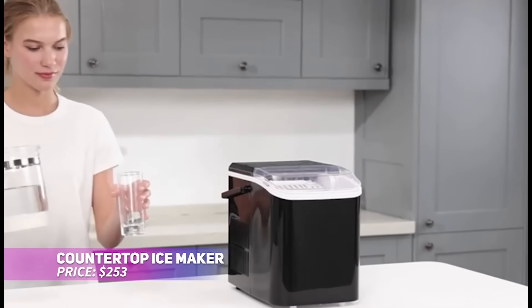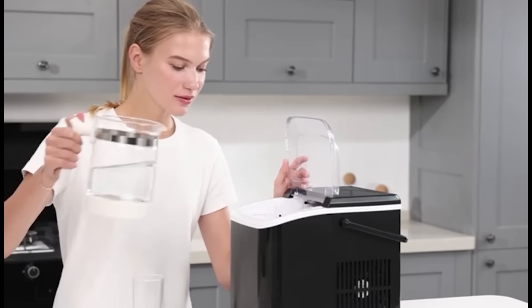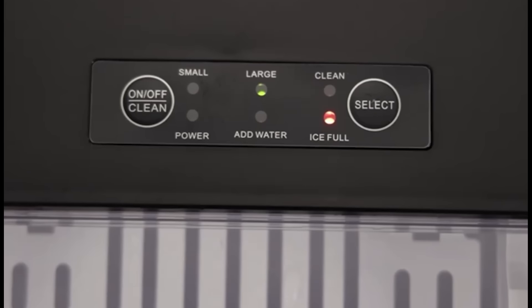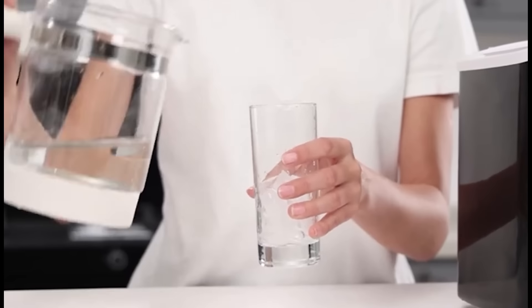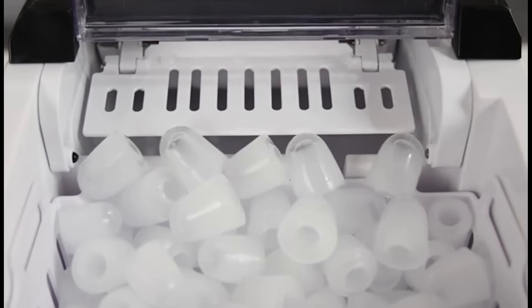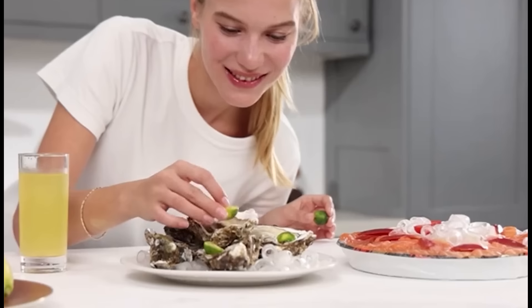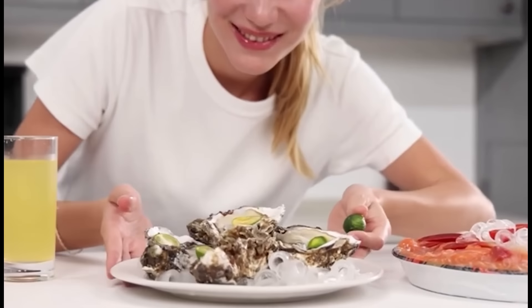This compact countertop ice maker produces nine ice cubes in just six minutes, making it perfect for parties or gatherings. With its portable design and convenient handle, you can move it easily. The self-cleaning feature ensures hassle-free maintenance, and the large scoop basket offers quick access to the ice. Enjoy a steady supply of ice with this efficient and portable machine.